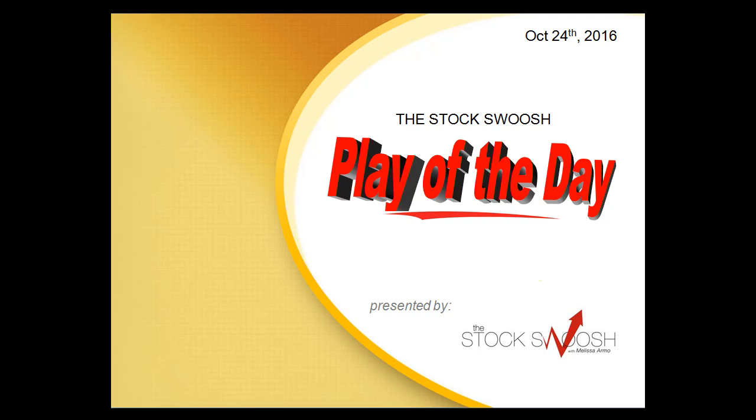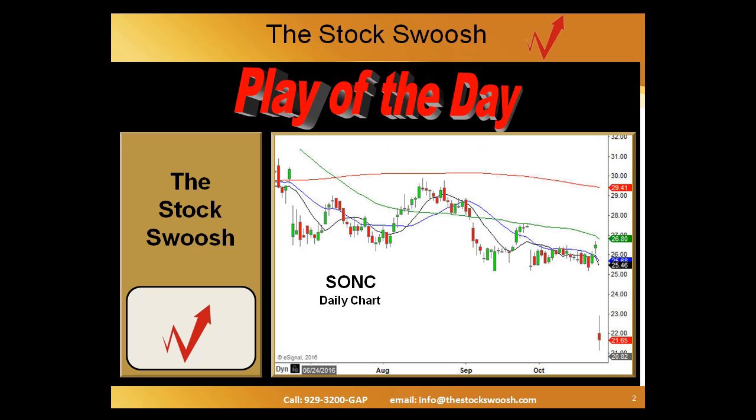Hi everyone, this is Paul Lang for the Stock Swoosh here with today's play of the day for October 24th, 2016. There were several good gaps today, quite a few that could have been rated. A couple were favorites for looking at them early in the morning. And my favorite today by a pretty good margin was Sonic.